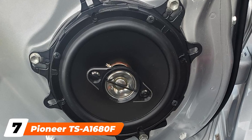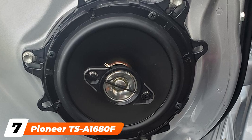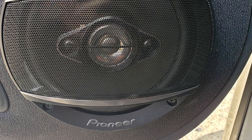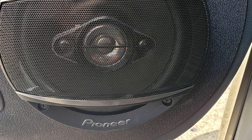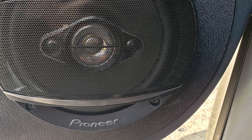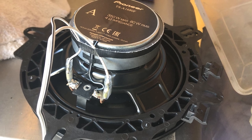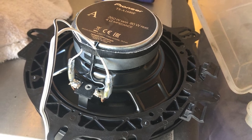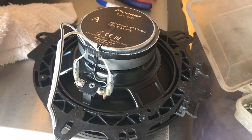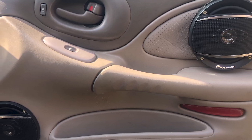Moving on to number 7, the Pioneer TS Aeon 1600 8th coaxial car speakers are some of the best bass car speakers we have tested, really delivering deep and punchy sound performance. These are essentially 6.5-inch A-series four-way car speakers with a power rating of 80W RMS and a peak power handling of 350 watts per pair. The car speakers are equipped with carbon and micro reinforced woofer cones for deeper bass response and come with one-inch PET dome tweeters for crisp highs and vocals.